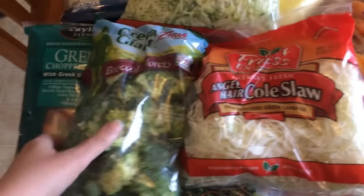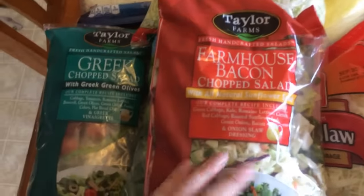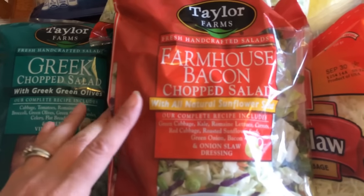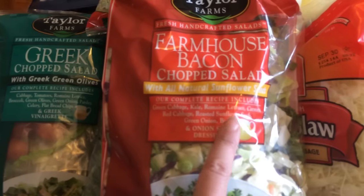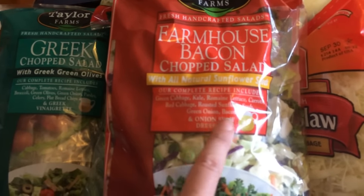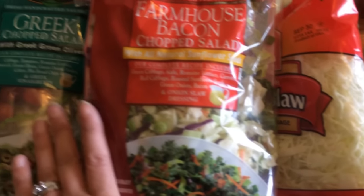I got a couple different chopped salads I haven't tried before. This is the farmhouse bacon chopped salad — it's seven points if you use everything in here: green cabbage, kale, romaine lettuce, carrots, red cabbage, roasted sunflower seeds, green onion, bacon, and an onion slaw dressing. I would probably not use the dressing on this one.